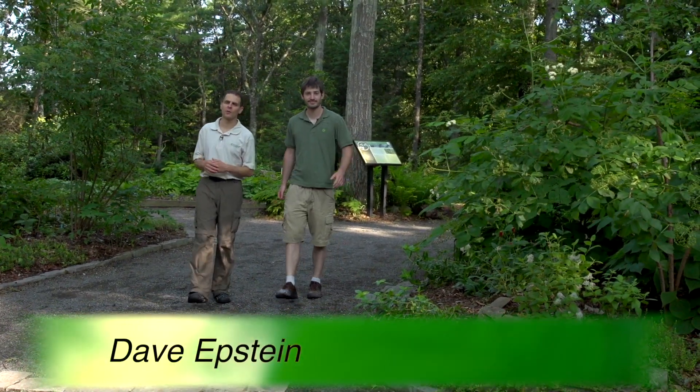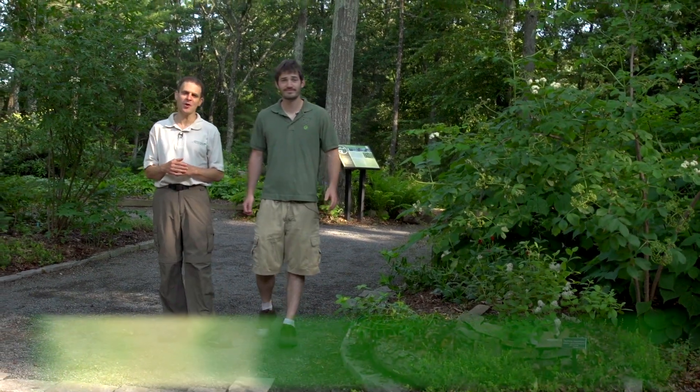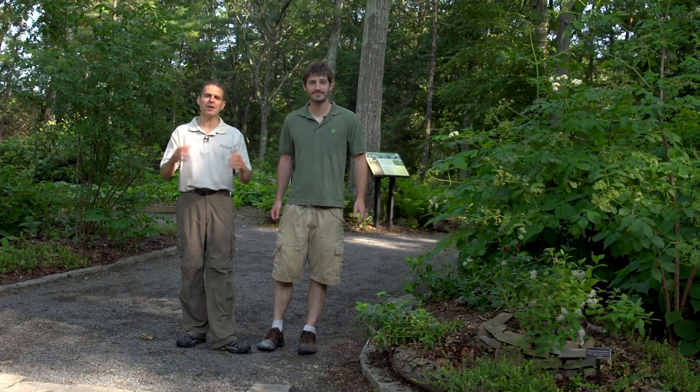Hi, I'm Dave Epstein and welcome to this edition of Growing Wisdom. I'm here today with Dan Jaffe at New England Wildflower Society's Garden in the Woods. Today we're going to talk about edible plants for the shade.